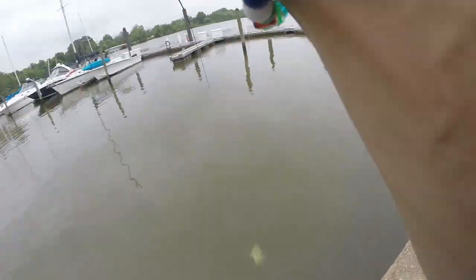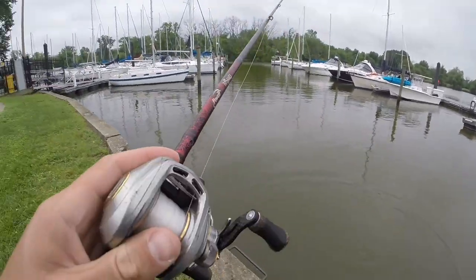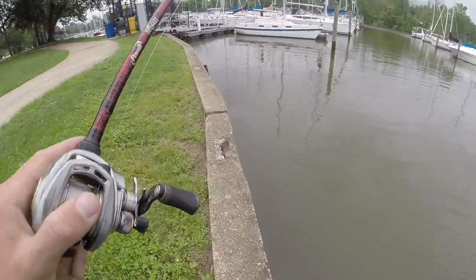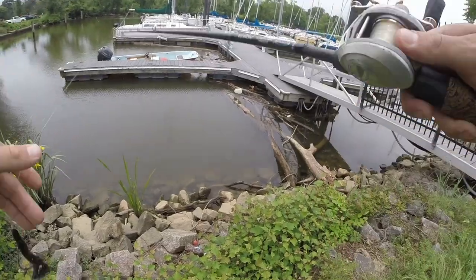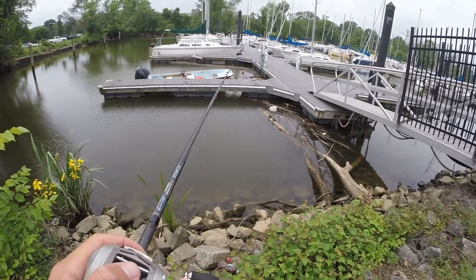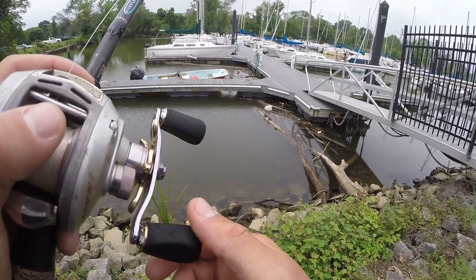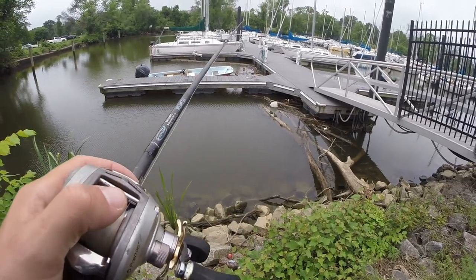Oh my god, that was sick — oh, dang it! That fish chased it up. Spot number one wasn't a total bust — we did miss that three-and-a-half-ish pounder — but we're gonna pull out Google Maps on the phone and figure out where we're going next.